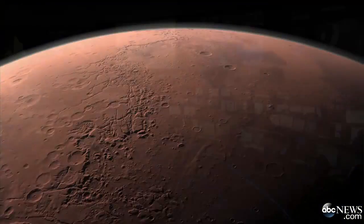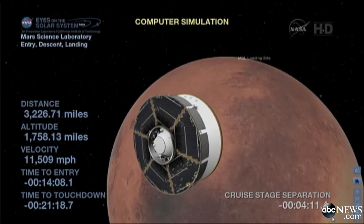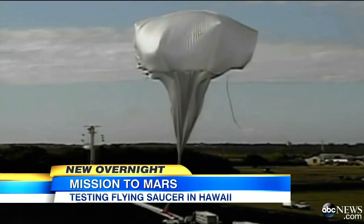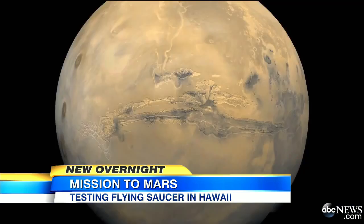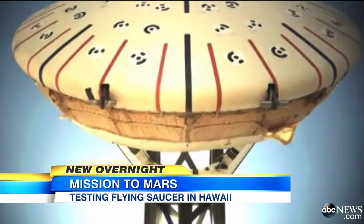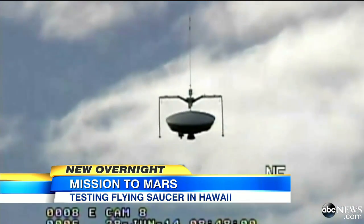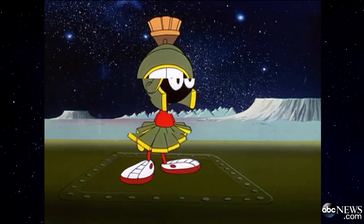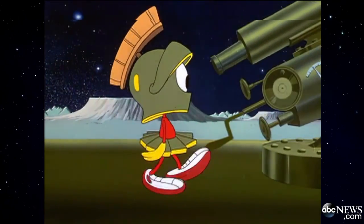You've got to be a little crazy sometimes if you want to do the crazy things. As part of the space agency's mission to Mars, a team of scientists took their latest cutting-edge spacecraft for a test drive on Saturday. If you want to go to Mars, you want to go big, then you've got to test big here. It's called the LDSD, or Low Density Supersonic Decelerator.